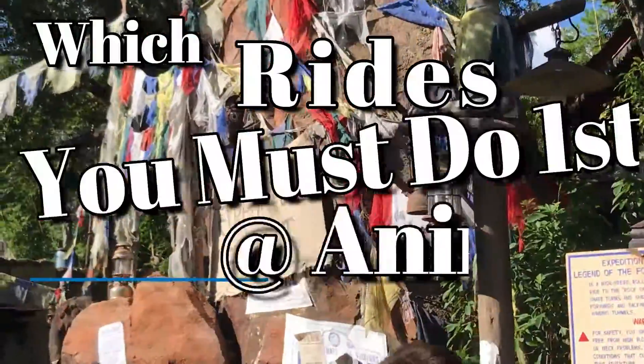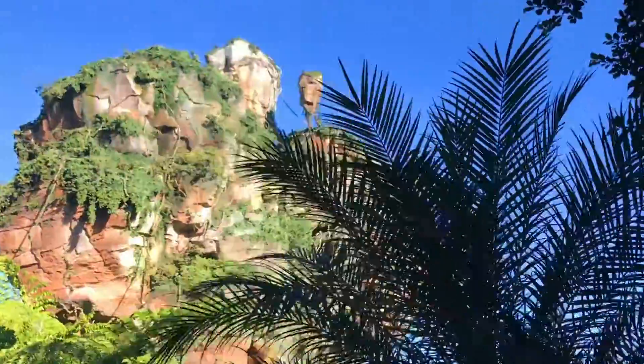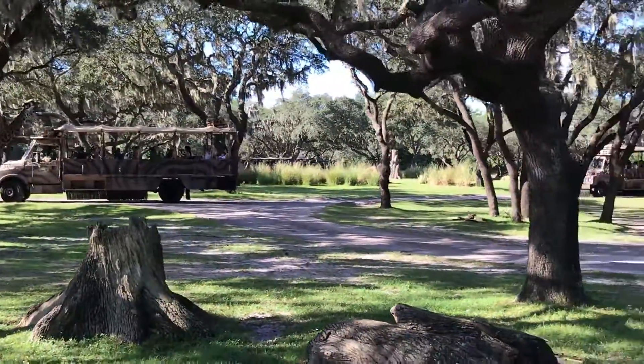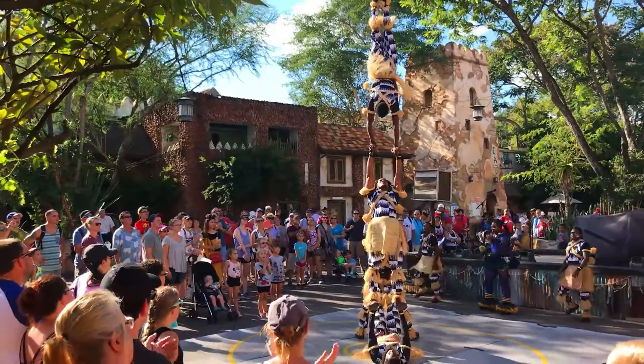In today's video, I'll be discussing which rides you must ride first when visiting Disney's Animal Kingdom. This information is based on ride popularity and on which rides develop a long standby wait line. As a bonus, I'll include tips on which rides to fast pass if you can, so you can squeeze in more attractions and have less time waiting in line.